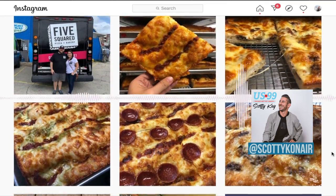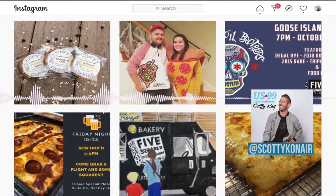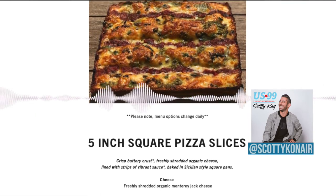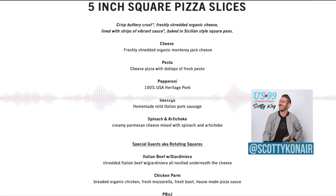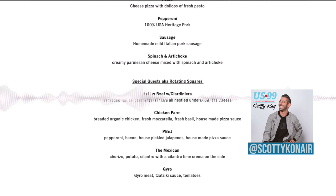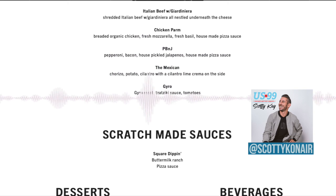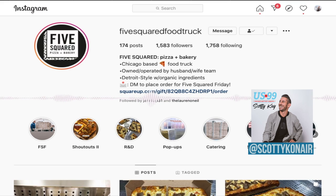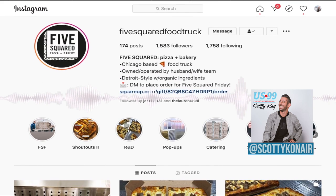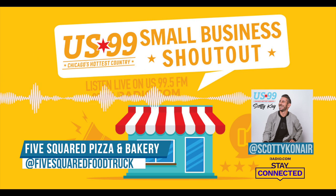That sounds so good. But you're only doing it one day a week, right? And you call it Five Squared Friday. You were telling me that you're almost 40% sold out already, so now is the time to get your order in. The big one-day event, Five Squared Friday — you can get your order in before it sells out. Just find our Instagram page, which is spelled out F-I-V-E squared food truck, or on Facebook it's Five Squared Food Truck. Just message us.